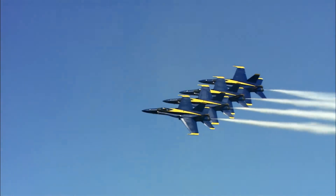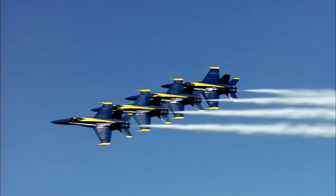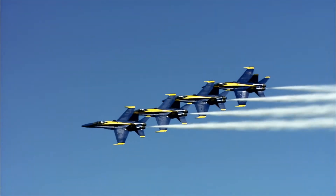The mission of the Blue Angels is to inspire excellence and showcase the pride and professionalism in the United States Marine Corps and Navy. We do it to show the American public what their armed services are doing.